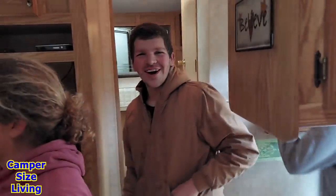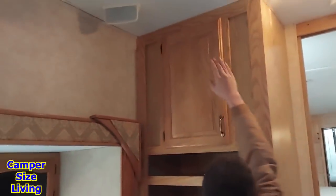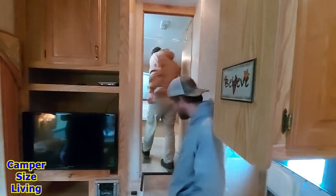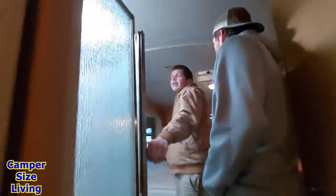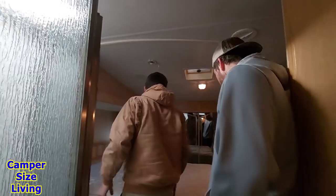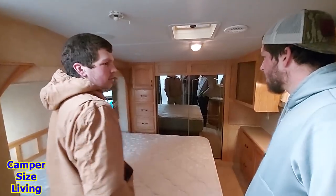Look who it is! Making his return — holy smokes, this is awesome. The boys are returning to Camper Size Living. There's an upgrade here — I can't even touch the ceiling in this one. Go look at our room! This is our son Jacob, our youngest son, and Wyatt, our middle son, if you haven't seen them before. What do you think? I think I'm going to have to upgrade to one of these. This is a front bedroom — and it's a bunk house, it's got a little bunk in the back.